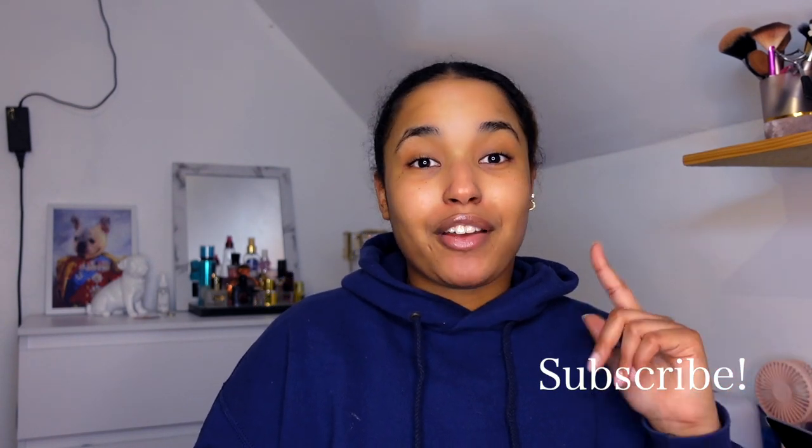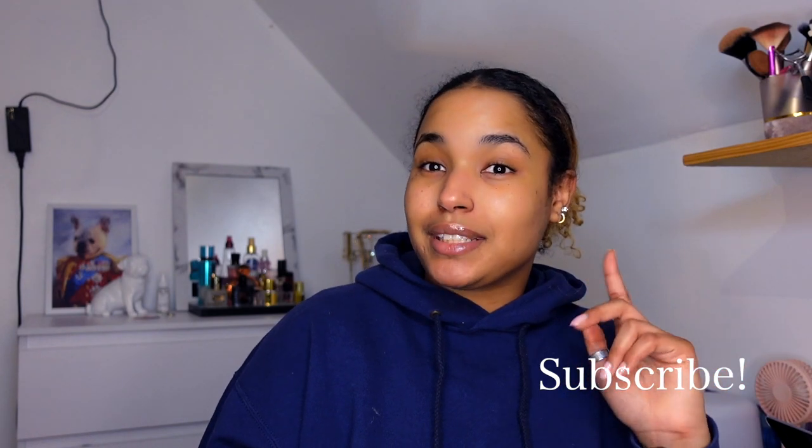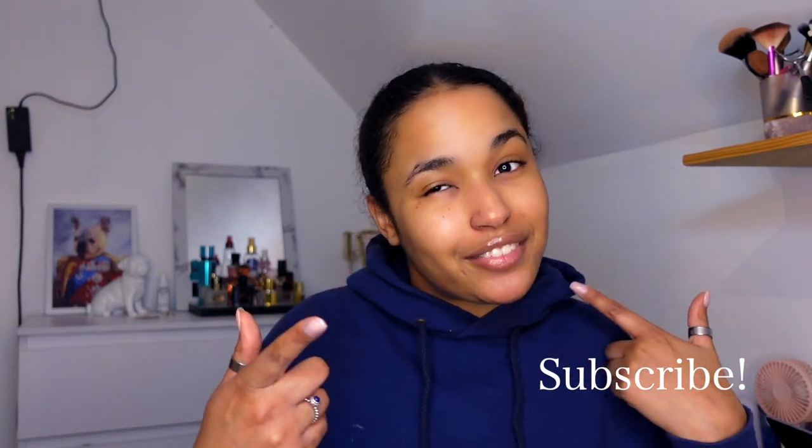Hey guys, welcome back to my channel! Showgirl Patricia here, back with another video. Welcome if you're new to this channel — my name is Patricia. Definitely make sure you subscribe and hit that bell button so you get notified every time I upload a video, because you definitely want to be notified for that.